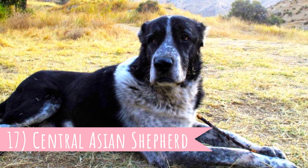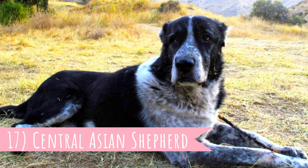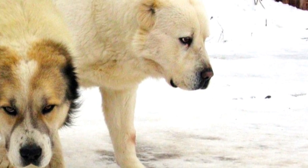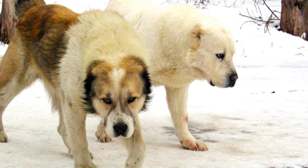Number 17: Central Asian Shepherd. The Central Asian Shepherd is a highly reactive dog that keeps any predator well away from the herd. This breed is also known as the Alabai.